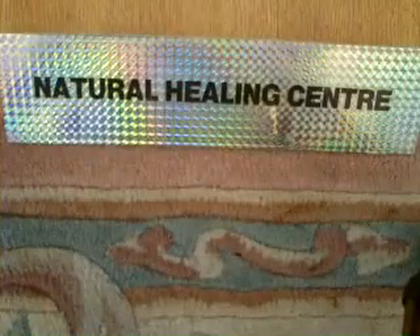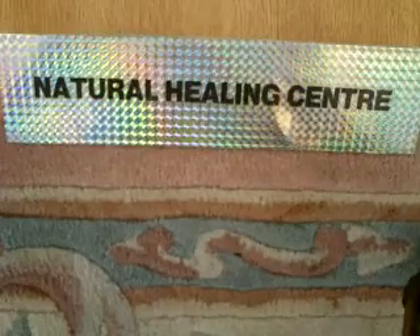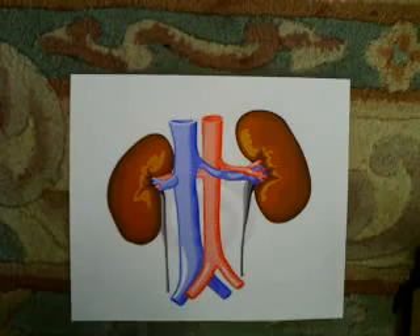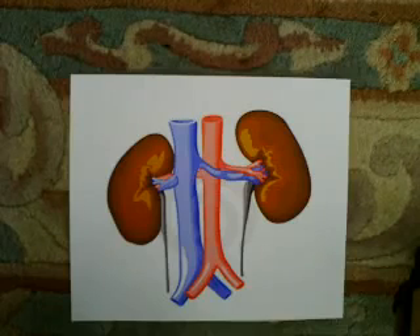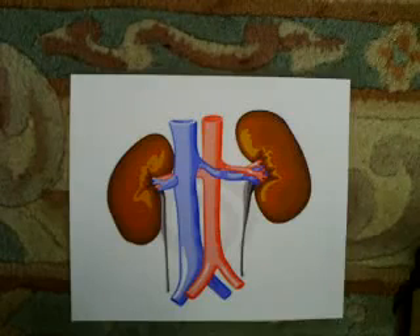Nelson Brunton Natural Healing Center. Today I'm going to talk to you about the kidneys. The kidneys are a bean-shaped, fist-sized organ whose task is to filter blood and remove the waste.